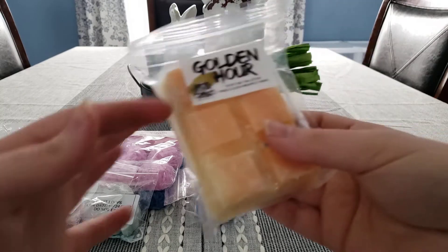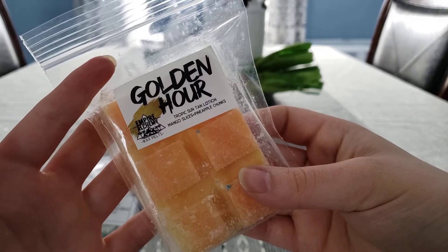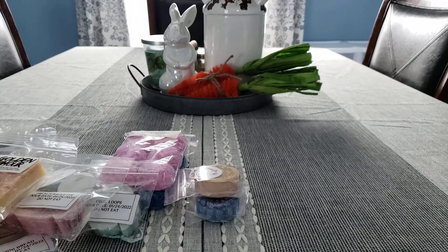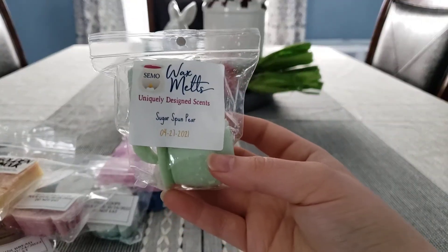From Empire Alchemy, I have Golden Hour, which is Tropic Suntan Lotion, Mango Slices, and Pineapple Chunks. From Simo, I have Sugar Spun Pear.